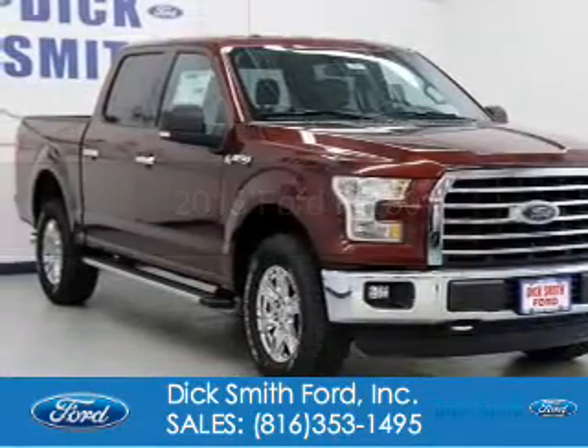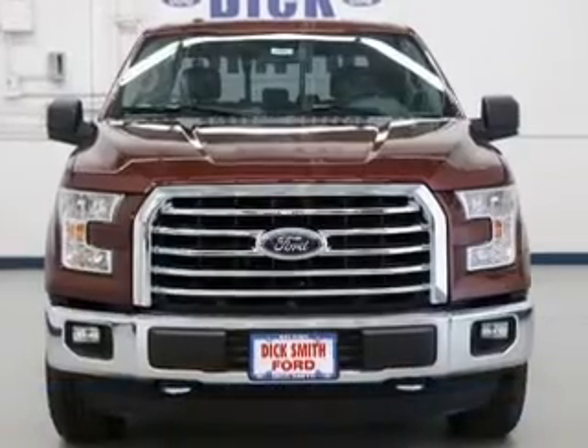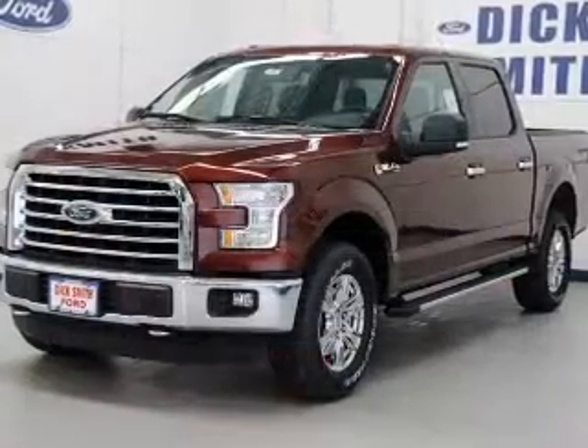2015 Ford F-150. It's powered by four-wheel drive, a five-liter eight-cylinder engine, and a six-speed automatic transmission.